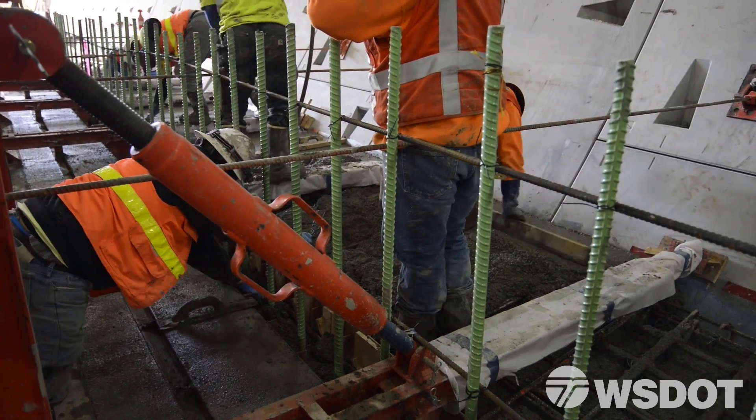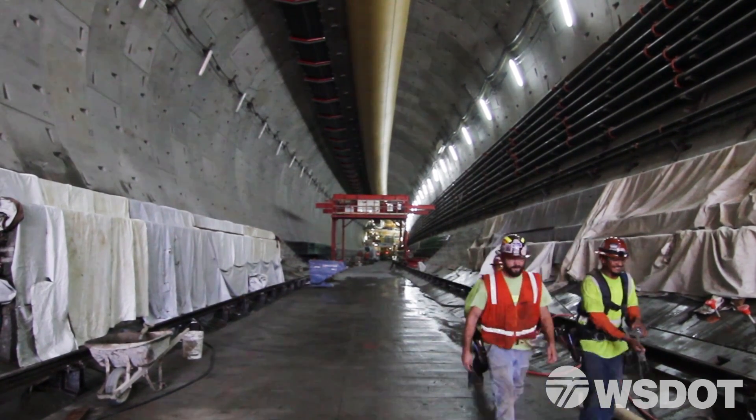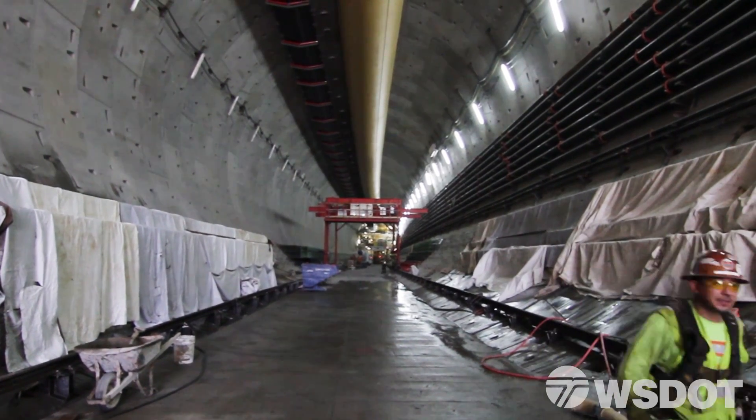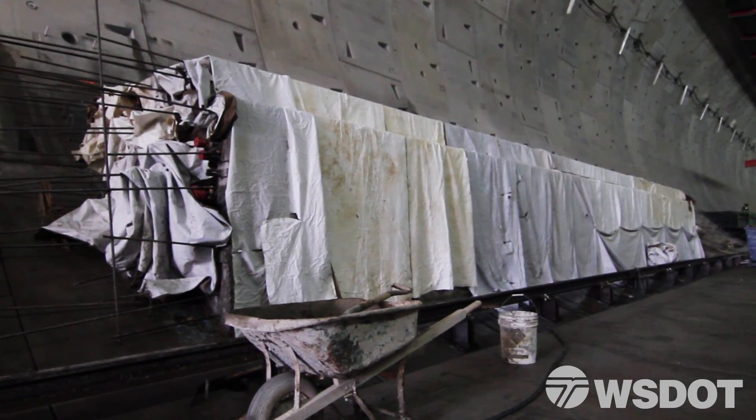After just a few days, when everything's set up, they remove that formwork and place moisture blankets over the concrete, allowing it to cure for another 28 days. The concrete will actually gain its strength with time.